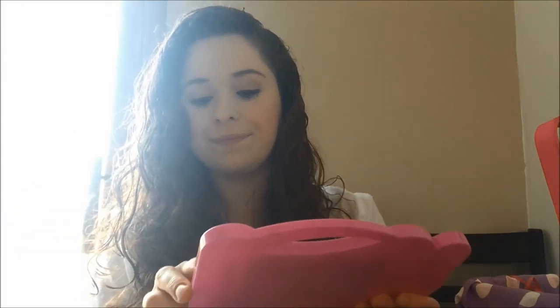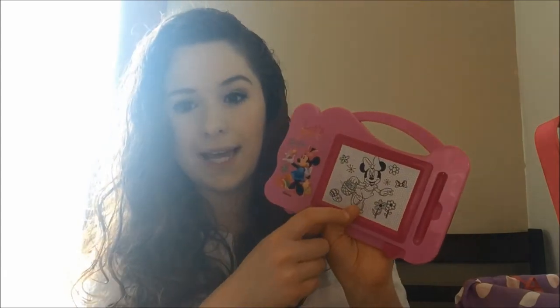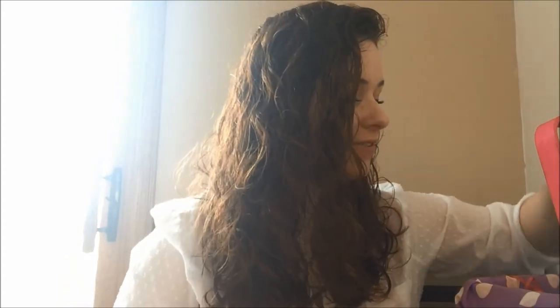We'll bring this on car rides or just around the house to play with. It's got the little pen. I wish the pen was attached to the screen so it isn't so easy to lose, but it was only $1.50 so that was still a great find.